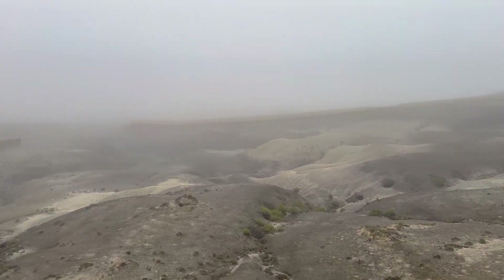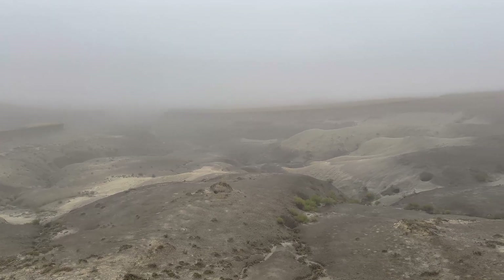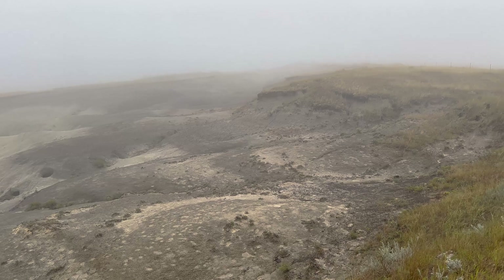Bit of a foggy morning out here in South Dakota in the Hell Creek Formation. First day out in the field. We'll see what we come across.